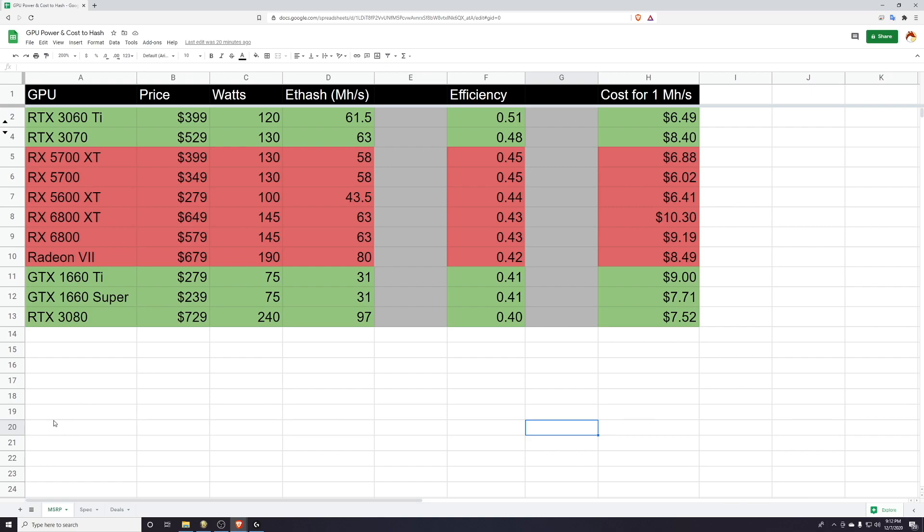The two things we're really going to focus on in this video for deciding what is the right graphics card for you are going to be efficiency and cost per one megahash. In my opinion — and I've learned a lot of this over the last few years of being involved in this space — these are the two things you really want to consider when investing in one graphics card, six graphics cards, or a farm of graphics cards.